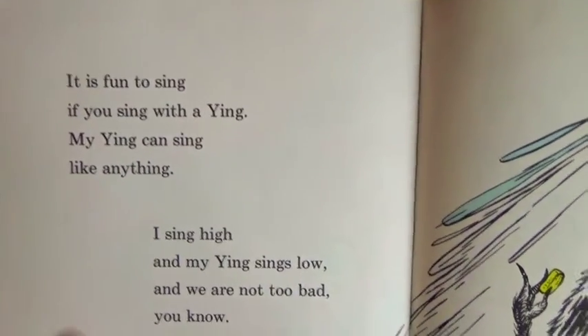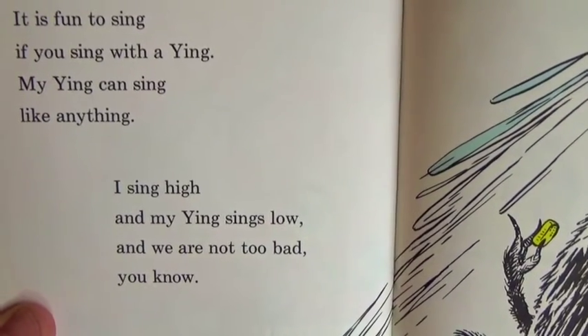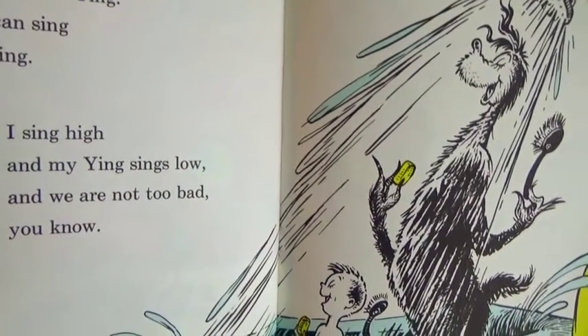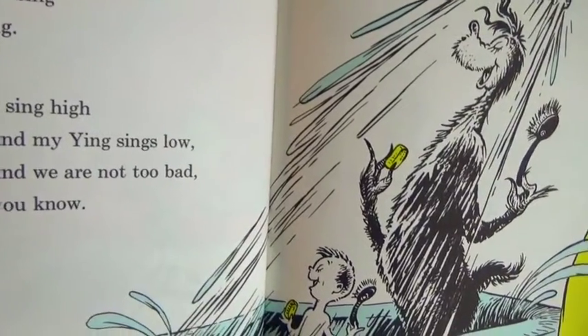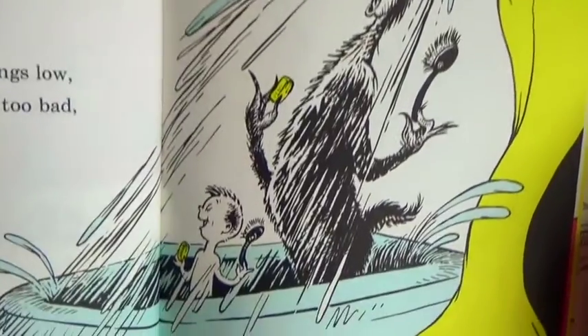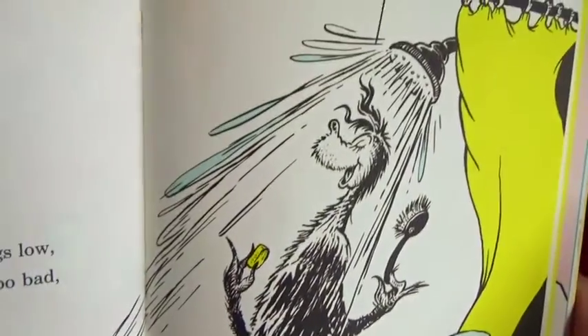It is fun to sing if you sing with a Zing, or a Yink. My Ying can sing like anything! I sing high and my Ying sings low, and we are not too bad you know. Oh it looks like they're singing in the shower - there's the bathtub and shower, and they're singing with his Ying.